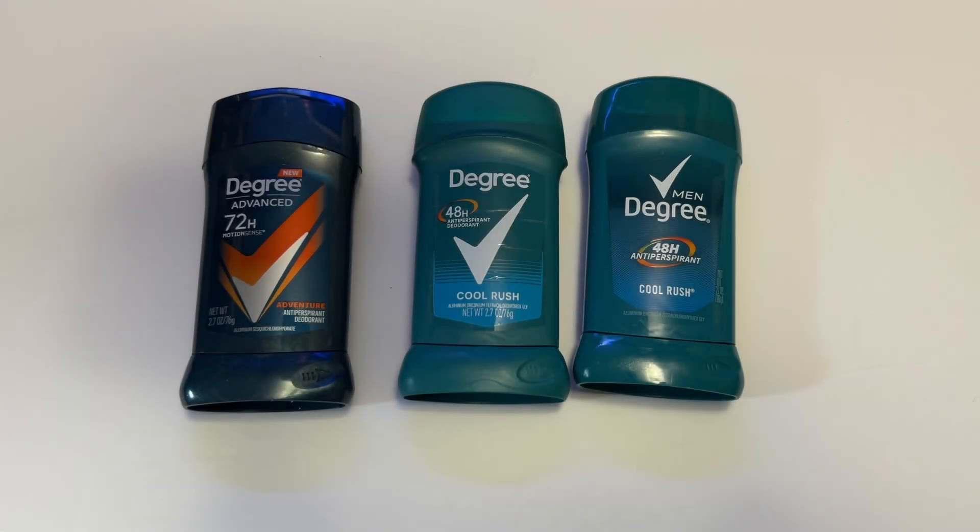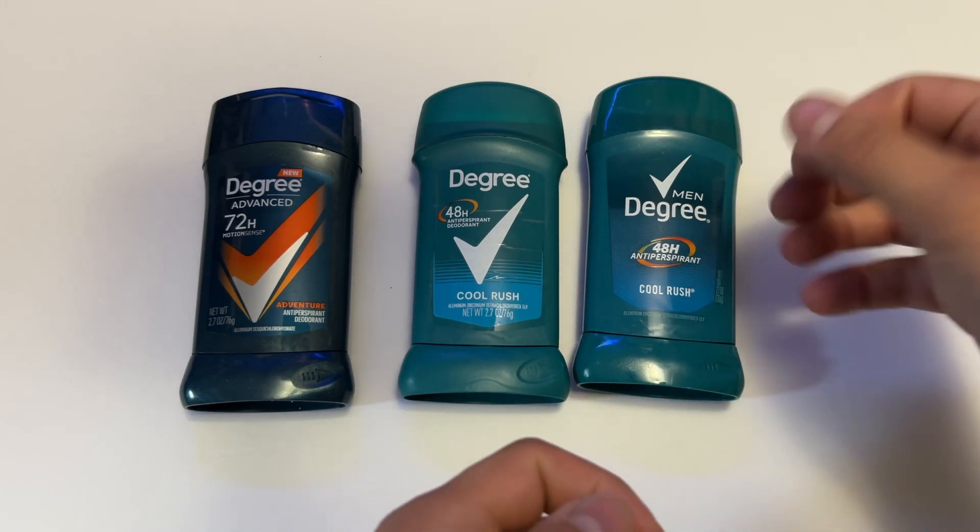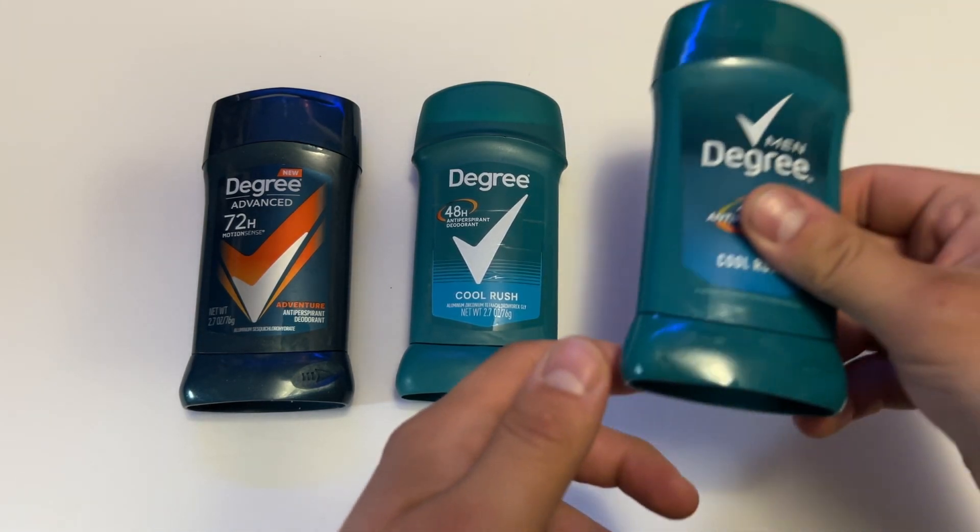Hey everyone, this is Mr. Everything, and this is quite a different video, but I thought maybe it could help someone out there. If you use Degree men's deodorant, it seems like, as with everything, things are just getting made cheaper and cheaper while asking more for them. They'll say it's inflation, but you'll notice your paycheck doesn't increase much. But to get more to the point, Degree seems to be about the only deodorant that works really well for me.